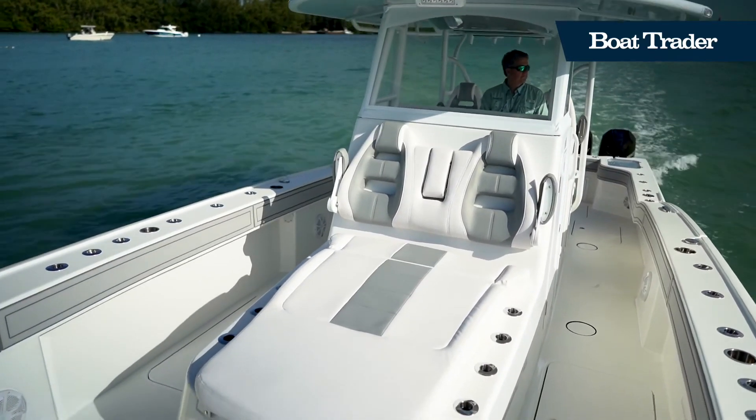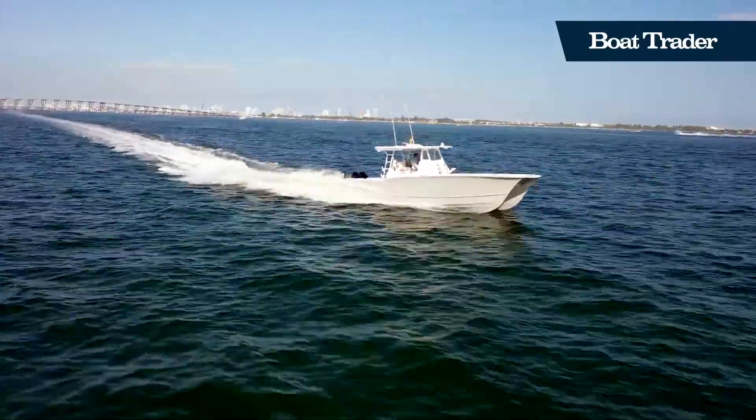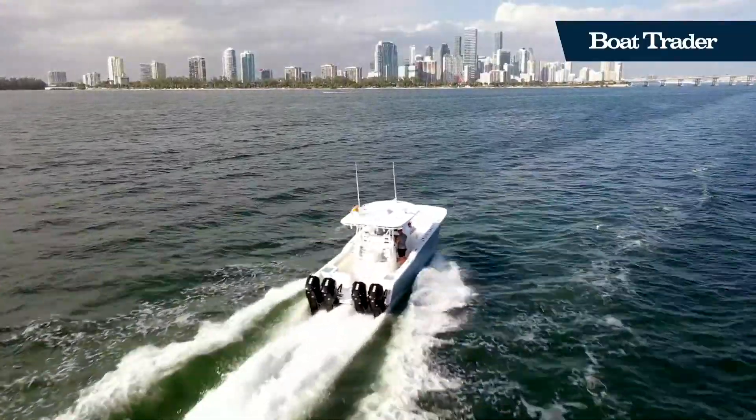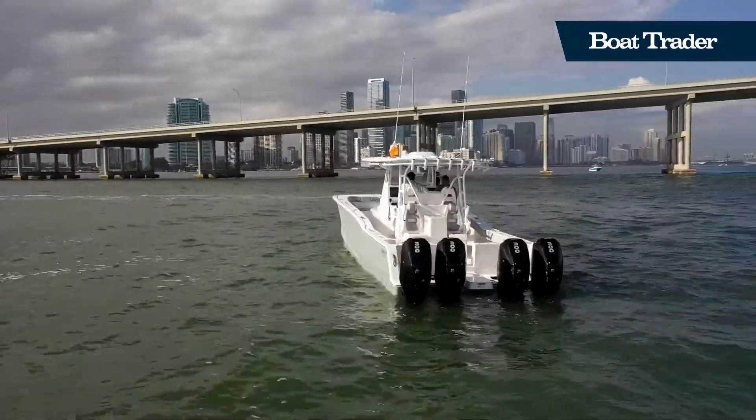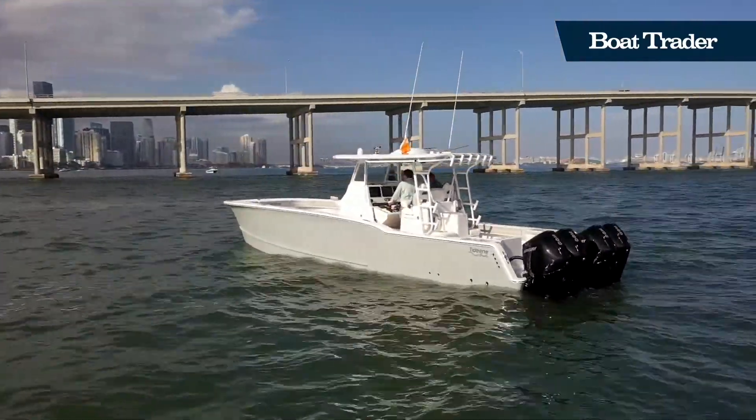The Tideline 365 is the perfect boat for the discerning fisherman who cares about a stable ride and functionality. This gorgeous and capable boat is ready to fish any waters you could possibly dream of. You can view this Tideline and many more at boatrader.com.